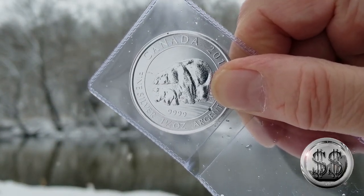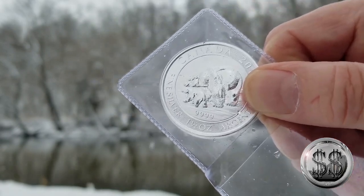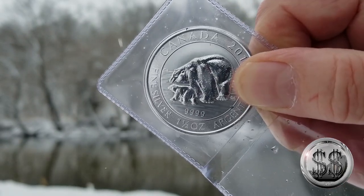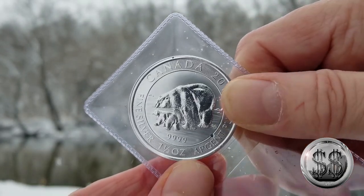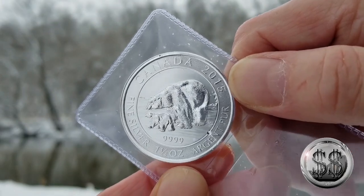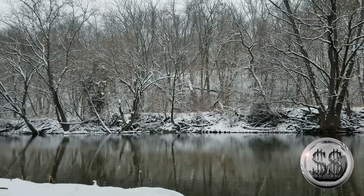If it milk spots, I guess it is what it is. It's from the Royal Canadian Mint, and these are from a time where they were milk spotting. This one is milk spot free for now — let's hope it stays that way in the future.